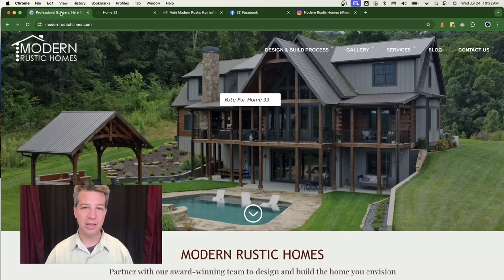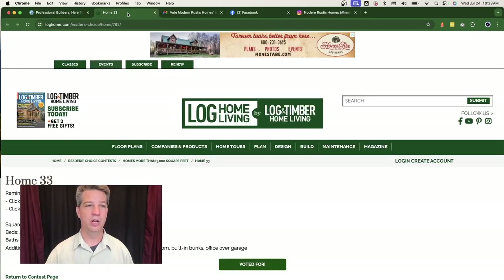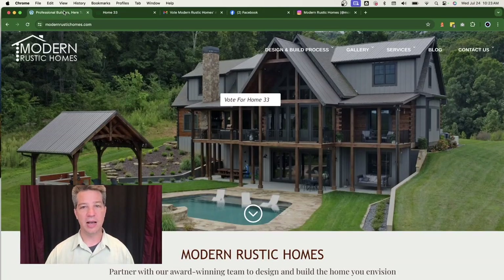The first thing we did to help Michael was change the banner on his website's home page. There's a big button in the middle that says 'Vote for Home Number 33,' which is what's listed in the magazine. If you click the button, it takes you to the magazine website where you can place your vote. When you first get there the button is white; click it once and a pop-up confirms your vote. Click it twice and it retracts your vote, removing it entirely.